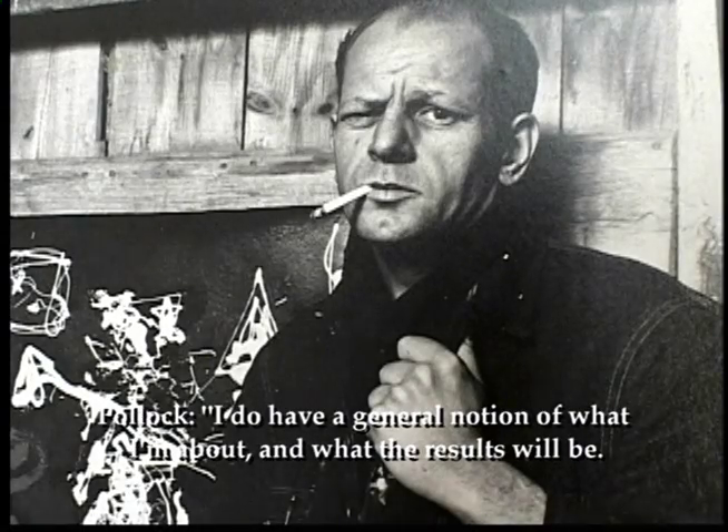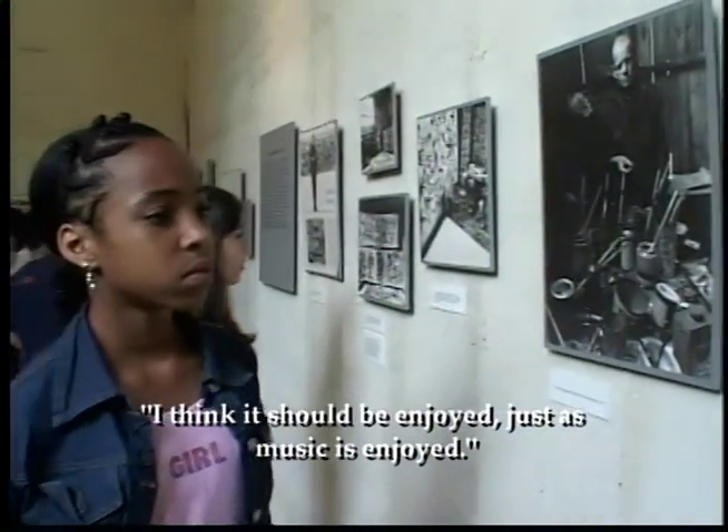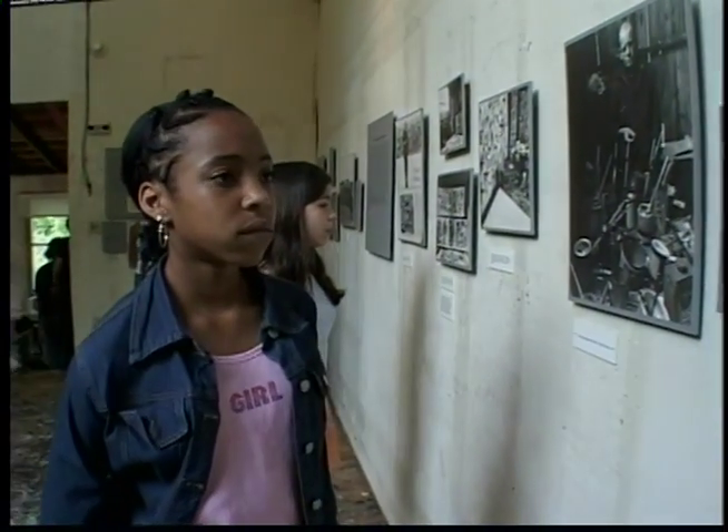I do have a general notion of what I'm about, and what the results will be. I think it should be enjoyed just as music is enjoyed.